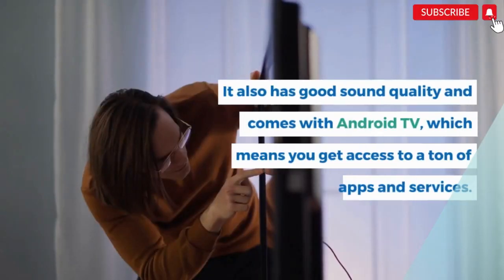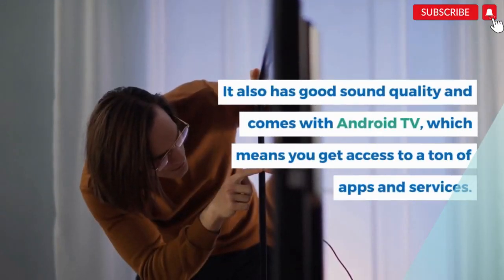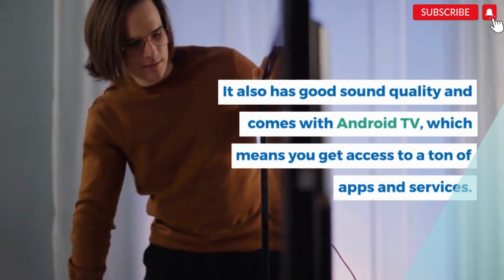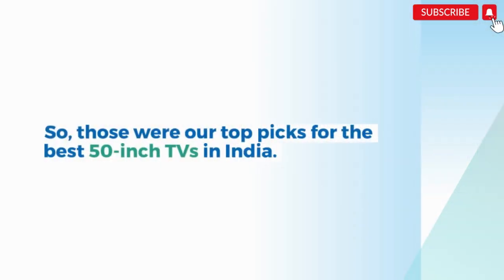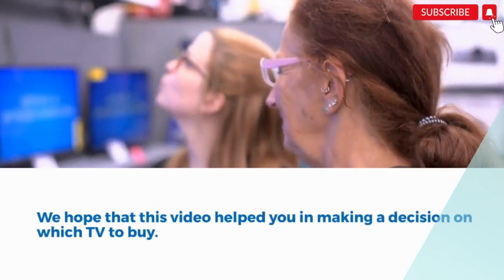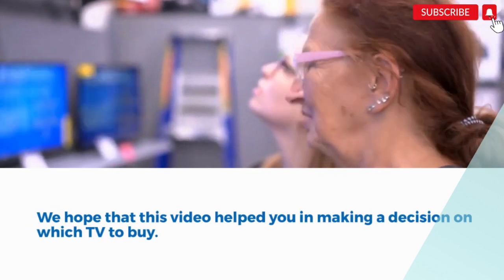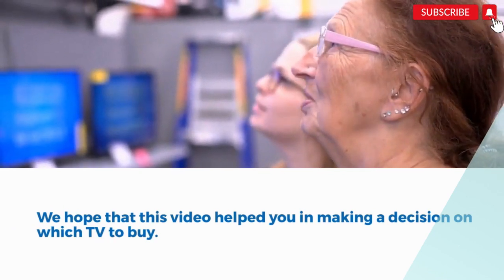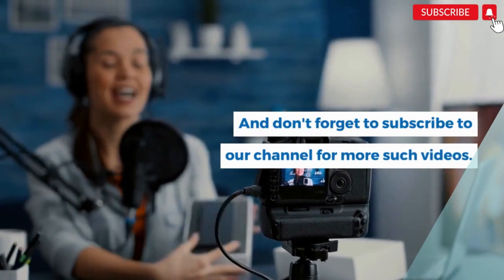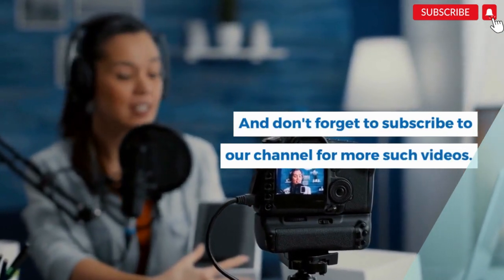So, those were our top picks for the best 50-inch TVs in India. We hope that this video helped you in making a decision on which TV to buy. If you have any questions or suggestions, feel free to leave them in the comments below. And don't forget to subscribe to our channel for more such videos.